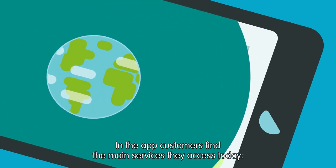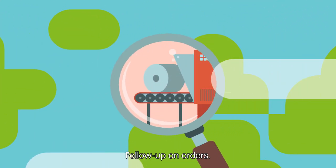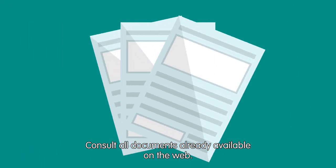In the app, customers find the main services they access today: follow up on orders, track shipments, and consult all documents already available on the web.